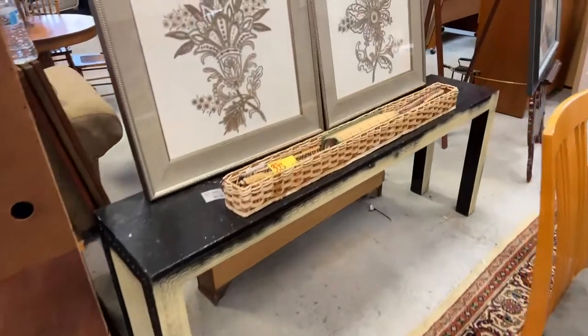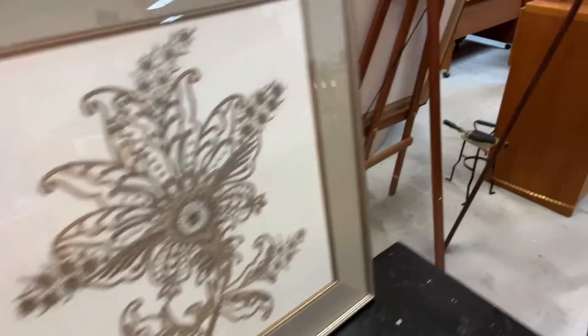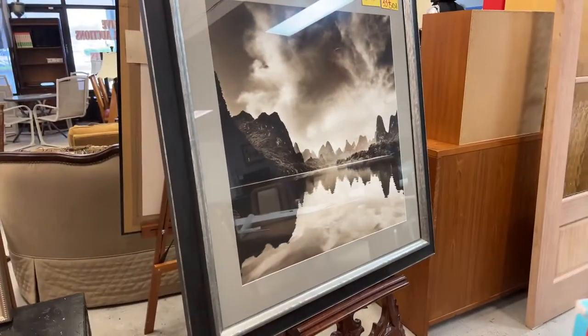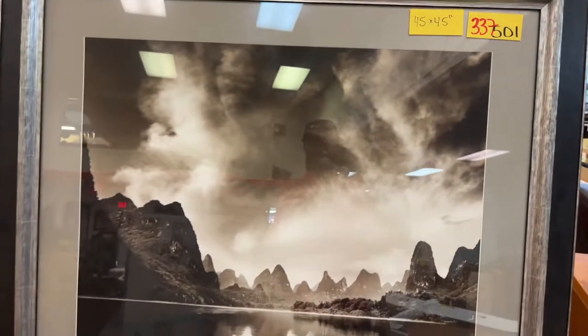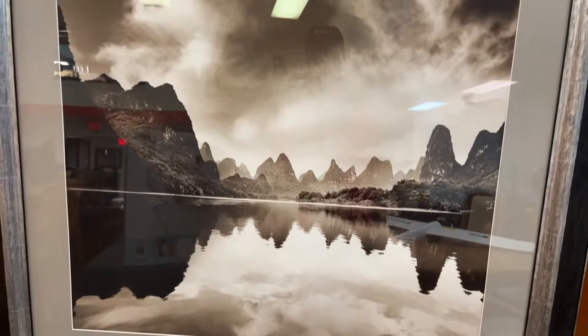Starting to wind it down here. We have a pair of pictures and this really cool lot. This piece is 45 by 45 — absolutely gorgeous artwork with a gorgeous frame, looks like somewhere like the Grand Canyon or Tahoe, done in a nice sepia tone. Just amazing.